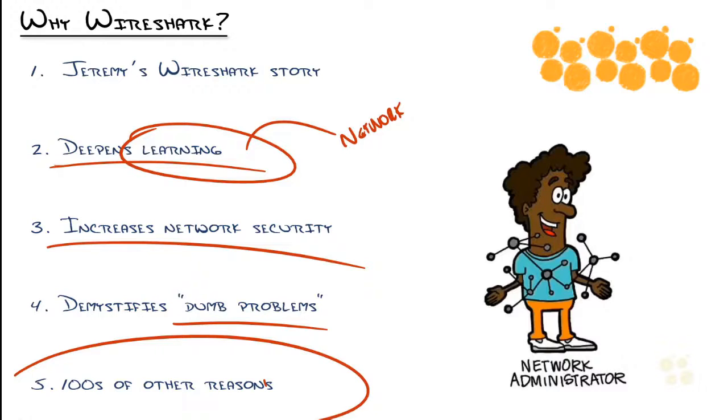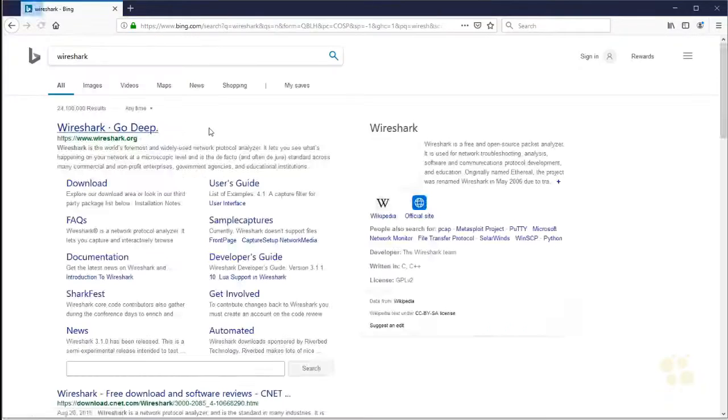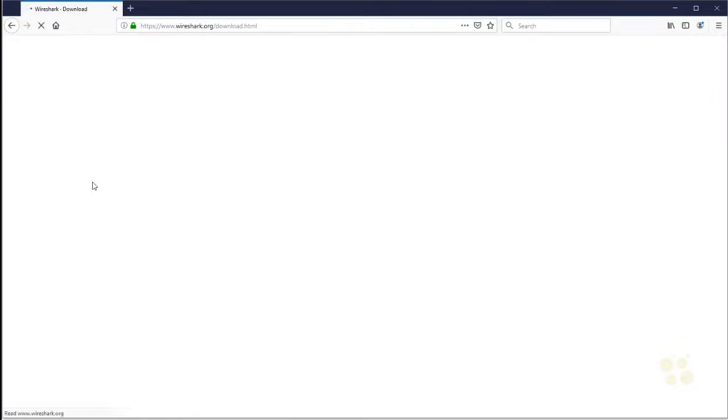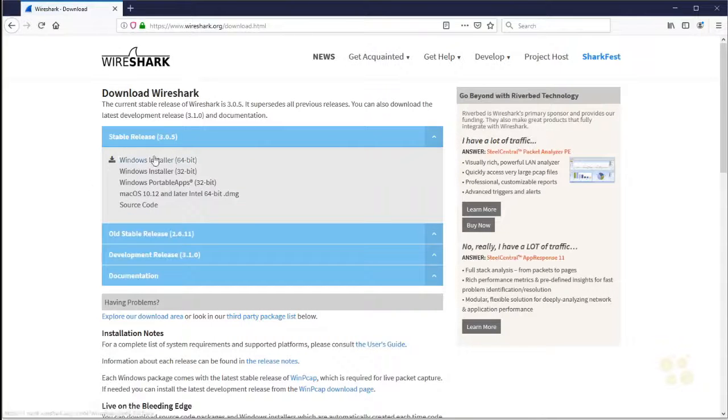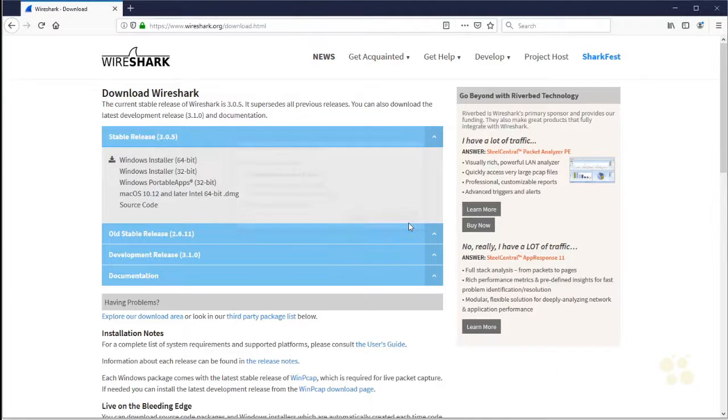My goal right now is just to show you where to get it and how to capture some data. Go into your browser, type in Wireshark, hit enter, and download. Download the installer, walk through the install — it's a piece of cake. The current version is 3.0.5, and by the time you hear this it'll likely be on a newer version. It will install a lot of drivers behind the scenes that will actually capture data using your network card. Then you open the application.